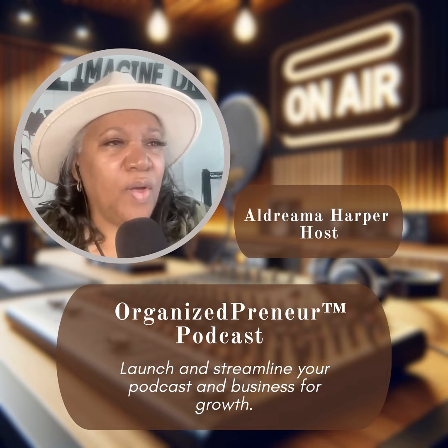Welcome to the Organizedpreneur Podcast, where we dive deep into the art of launching and streamlining your podcast and business for growth. I'm your host, Aldrima Harbour. With more than two decades of experience in the organizing space, transforming chaos into order and launching three podcasts, I decided to combine those experiences to share my insider tips and proven strategies so that you can avoid the pitfalls I've had to overcome. You ready? Let's go.